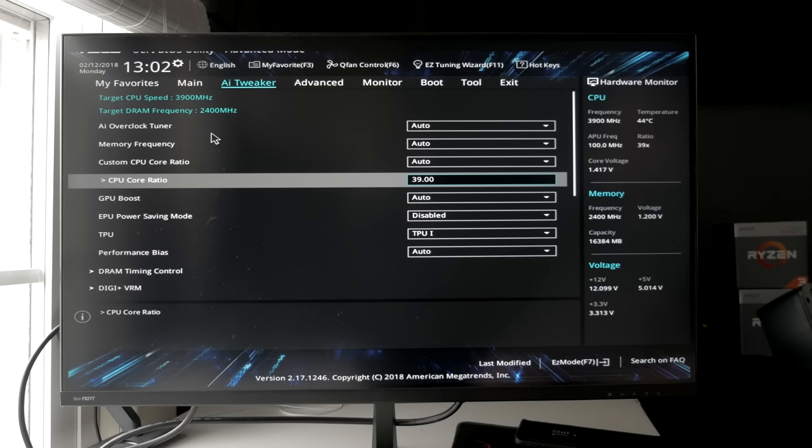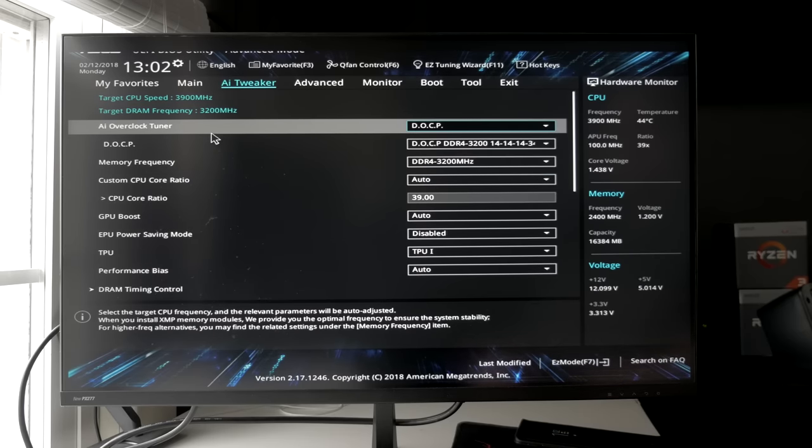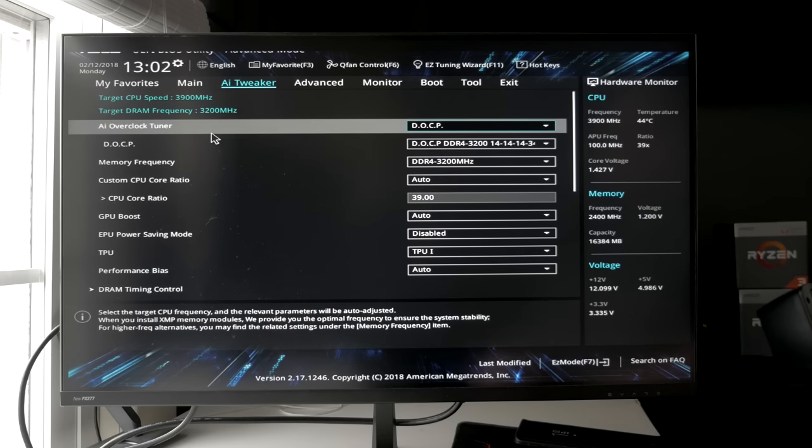As for testing methodology, it was pretty simple. I loaded up the system at the default XMP profile — on Asus motherboards it's called DOCP, but it's basically just XMP. The XMP profile for my RAM was 3200 MHz, and then I also disabled XMP and ran it at its stock out-of-the-box speed of 2400 MHz. So we're looking at an 800 MHz difference between the two testing conditions, and it definitely matters.